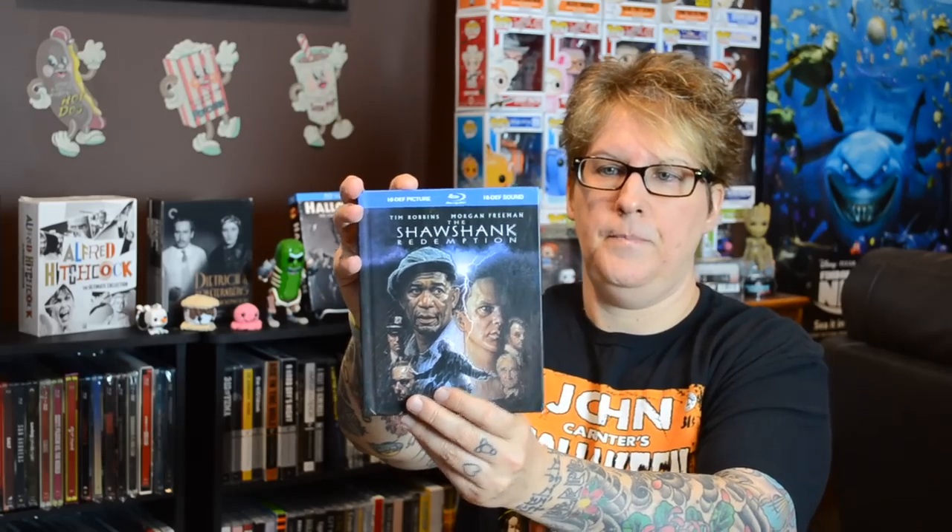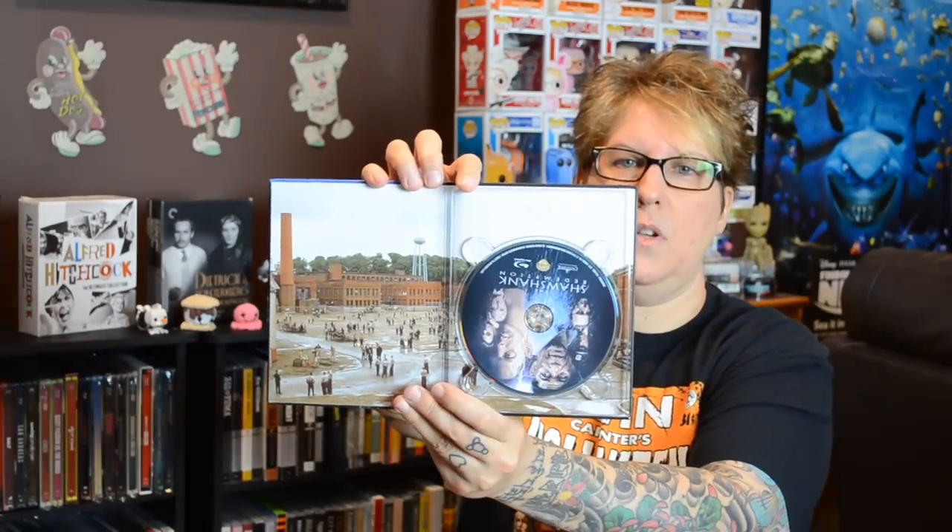And of course, Shawshank Redemption. Great shot on the back and a shot of the prison yard inside. This one is full of articles — it has a trivia section and articles about the actors. So this is a really nice edition too. And a lot of these you can still find on eBay if you can't find them on Amazon.